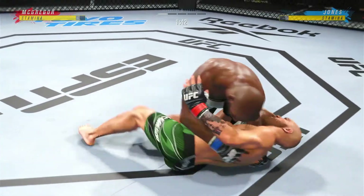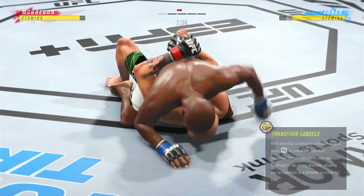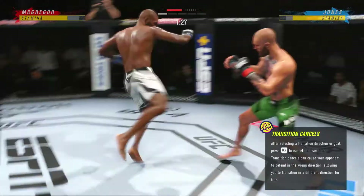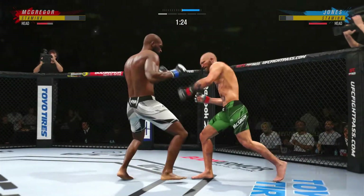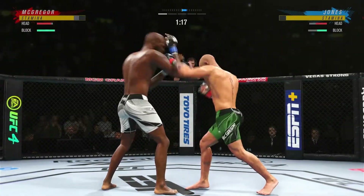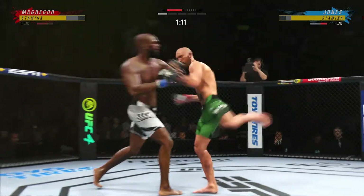You gotta be very careful when you take these big ground and pound strikes. You need a controlled posture on the bottom, and if you're the top guy looking to finish, continue to gain posture and bring down big strikes on your opponent. McGregor gets up, he is back on the feet. So just over 20 total strikes have landed for Johnny Bones Jones.